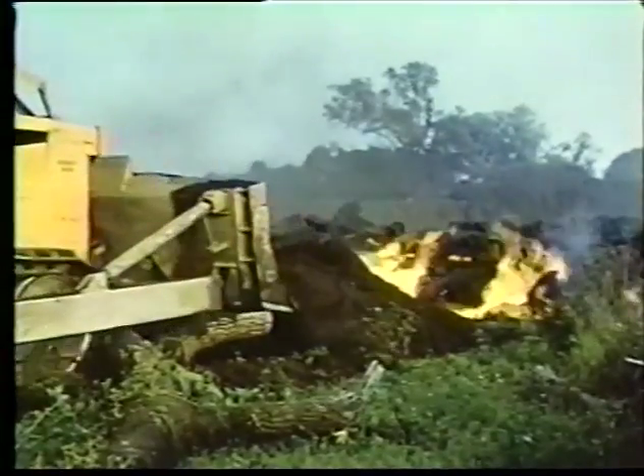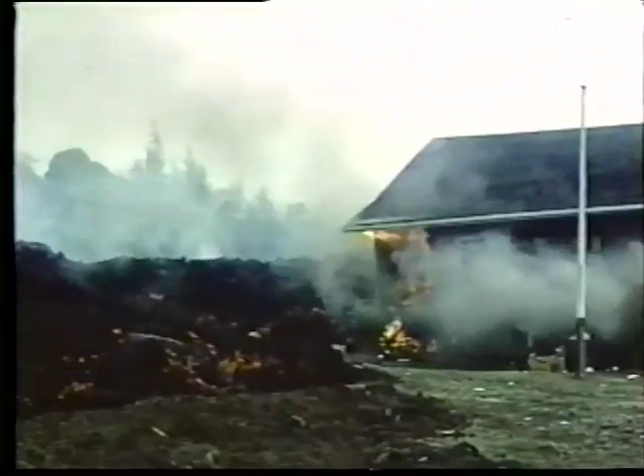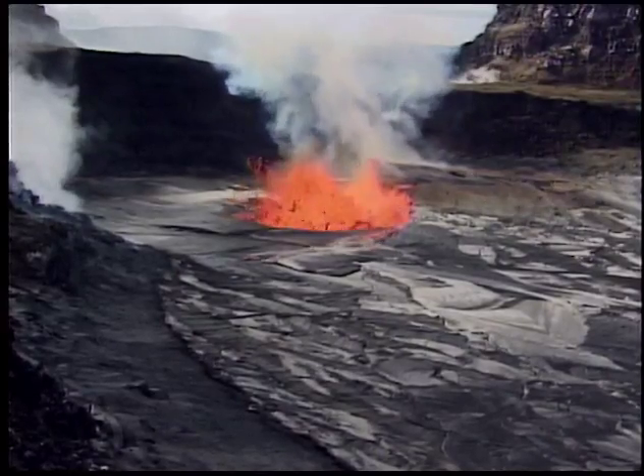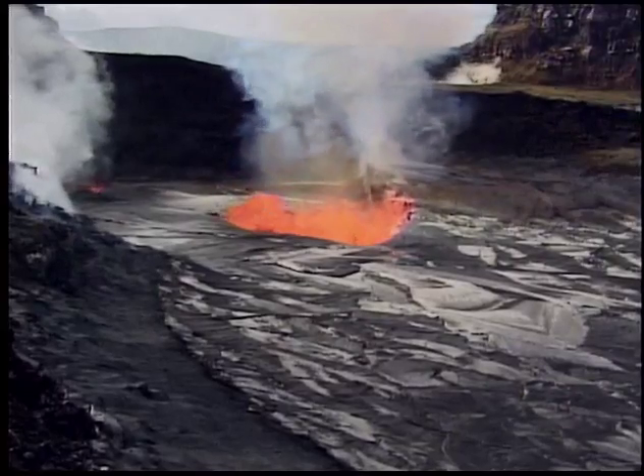Both of these eruptions were short-lived, lasting only a few weeks. In contrast, eruptions that persist for many years, like the one we face now, erupt nearly continuously with little fountaining.